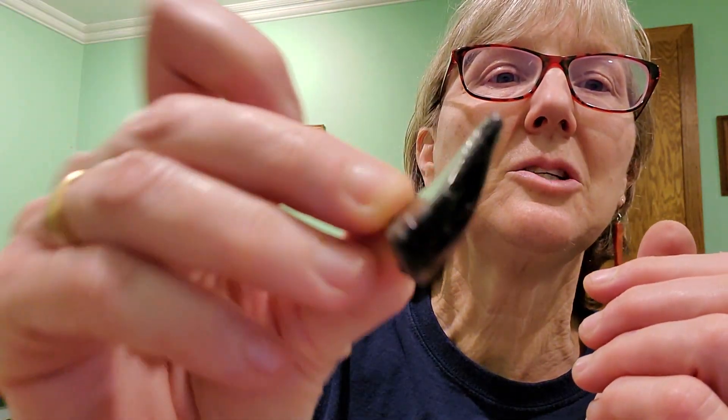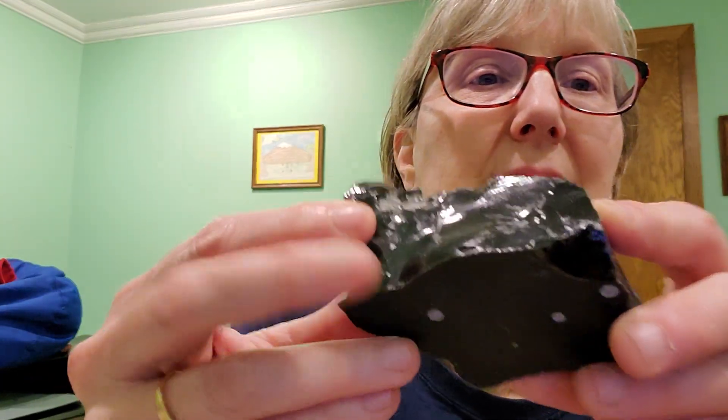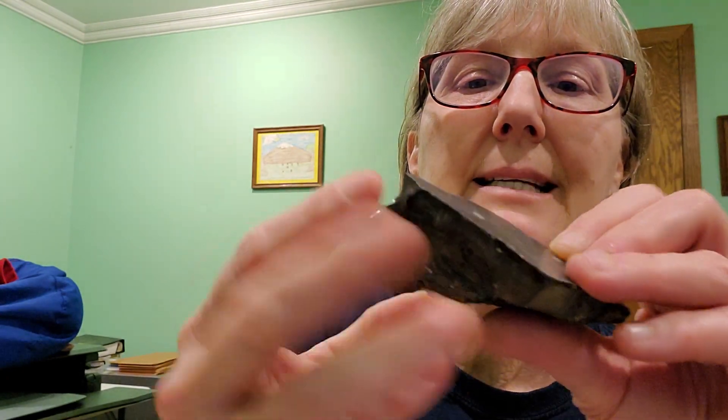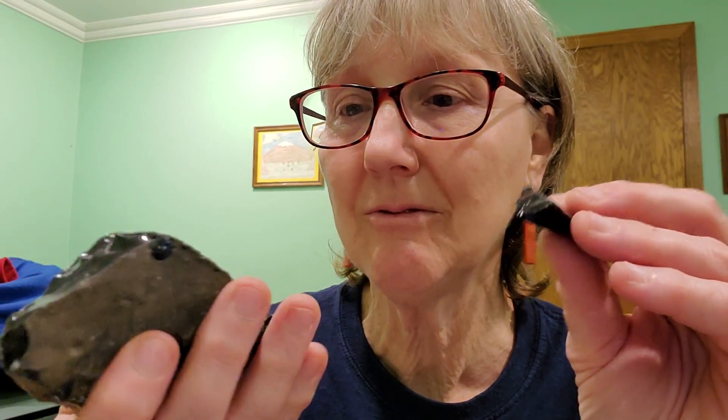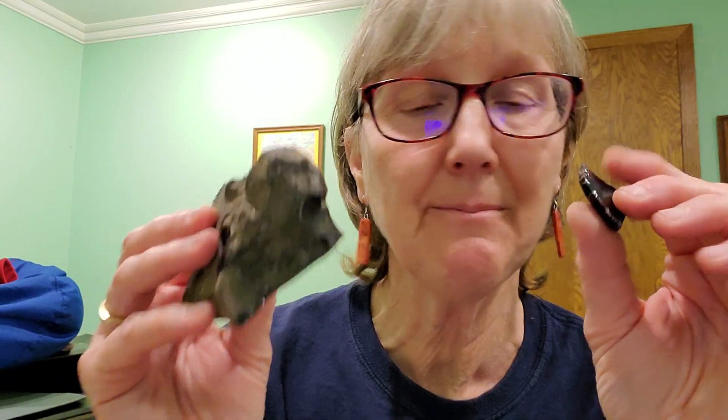The next one on your list is obsidian. In your kit it looks like this — it's shiny, super shiny, and sharp if you touch the edges. This is also called black glass. Doctors even use it on scalpels because it can be so sharp. Obsidian cools so quickly it does not have time to form crystals — it just forms glass very fast, cooling almost instantaneously. This is also extrusive, meaning it is formed outside of a volcano.